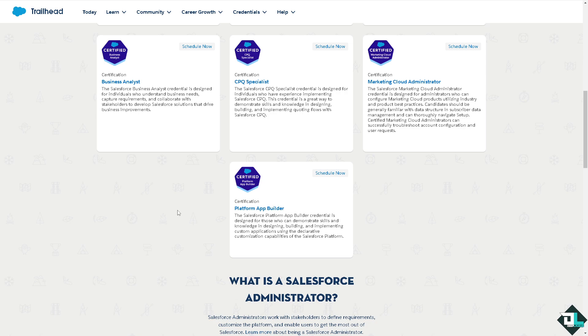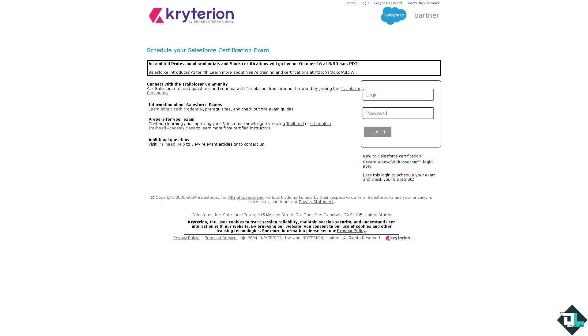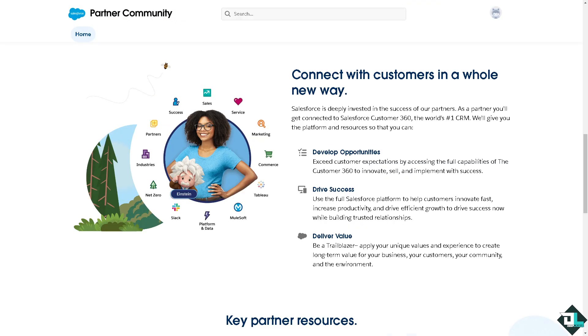Encourage your team to use Trailhead, Salesforce's free learning platform, to study for these certifications. You can start from the Admin Beginner and Consultant trails, which are foundational to understanding Salesforce capabilities and client use cases. You can click the 'Schedule Now' button to set up a proctored exam. You can also develop a portfolio of Salesforce implementation projects and success stories to demonstrate your ability to serve clients, and focus on specific industries like healthcare or financial services to gain a competitive edge.